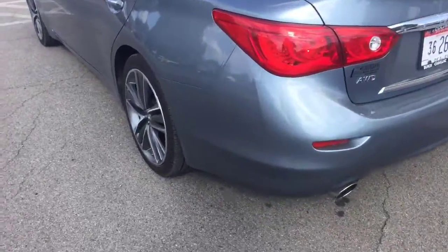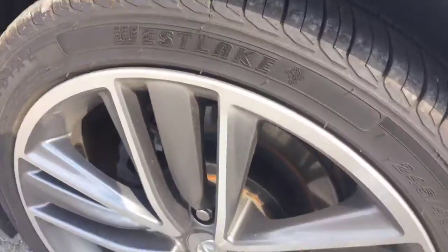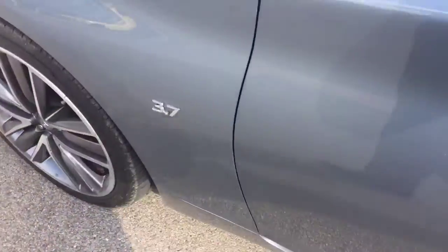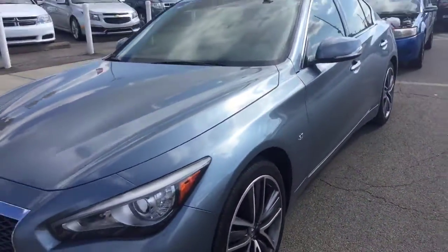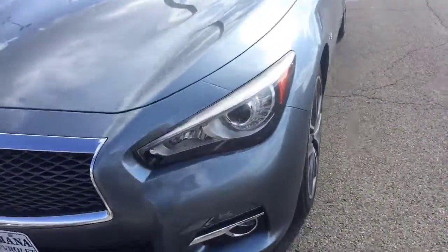The car is in excellent shape. You can see the rims and tires here — tires have good tread on them and the wheels look nice and clean. It's got the 3.7 liter V6. Very sharp looking car.